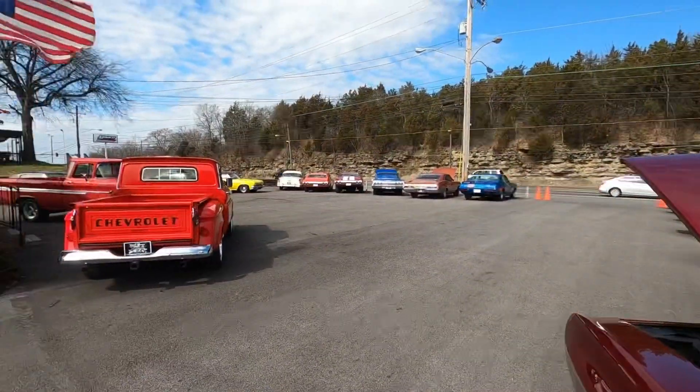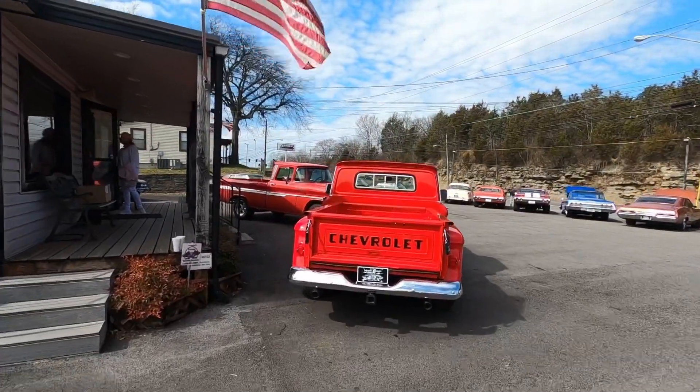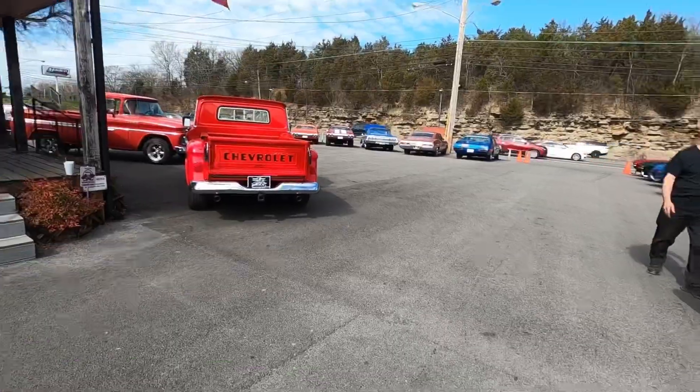We're going to go on into the showroom and check out Pop's Hot Wheels room, then come back out, check these trucks out. Got a few cars in the back I need to show you, and we got the left side of the lot. So stick around — I'll be back in just a moment.